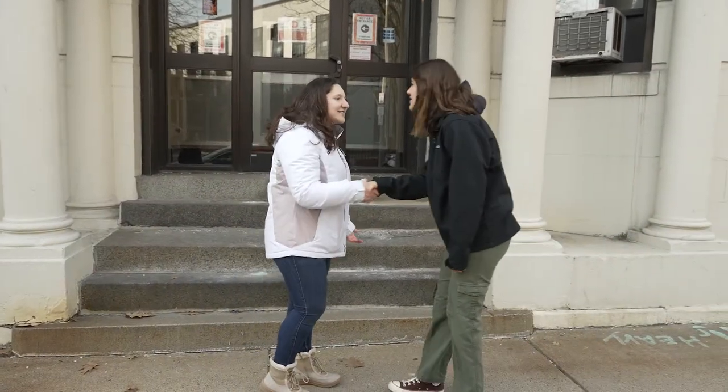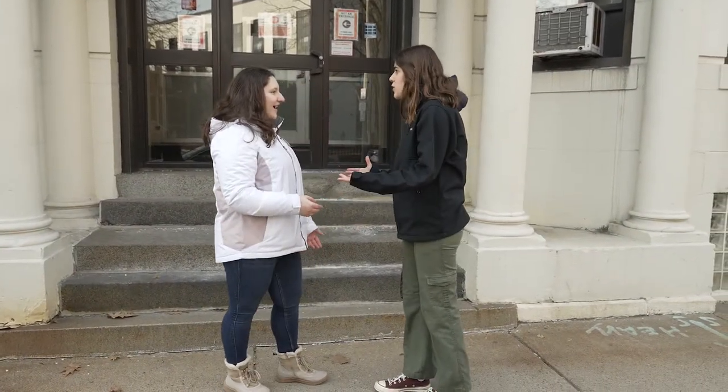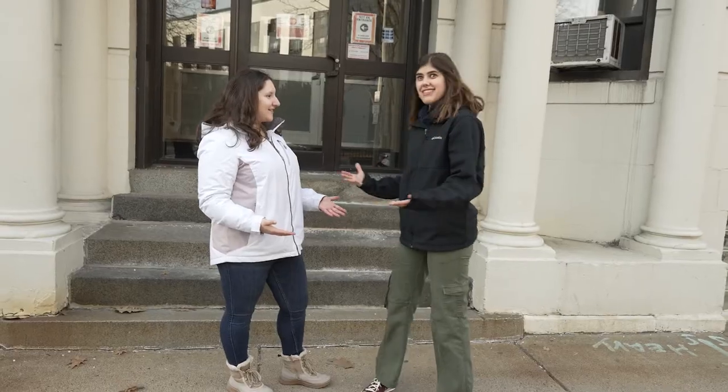Oh my gosh, hey! I haven't seen you in so long, I haven't seen you in forever. Would you like to see my room? I would love to. Okay, let's go.